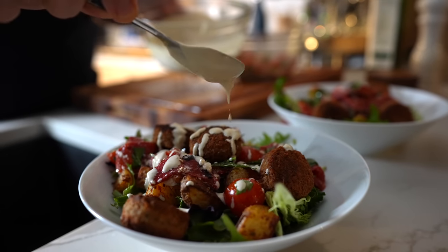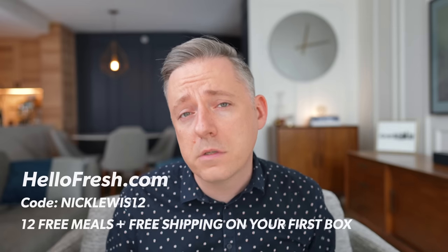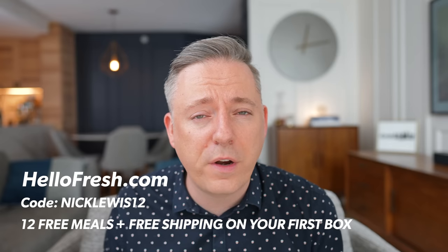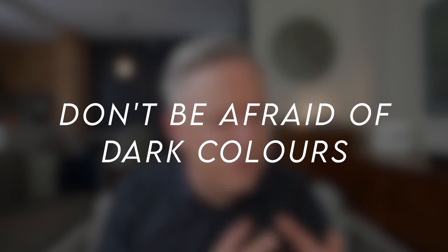The delivery process is super safe — contactless drop-off. But the main advantage for me is it really helps me break out of that rut and try new things I wouldn't have made before. If you want to try Hello Fresh, go to hellofresh.com and use my code nicklewis12 to get 12 free meals with free delivery. Feel free to click on the link in the description. Thanks to Hello Fresh for sponsoring this video.